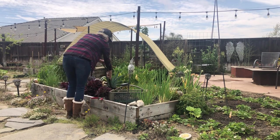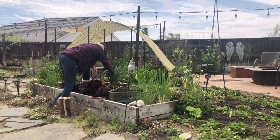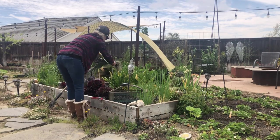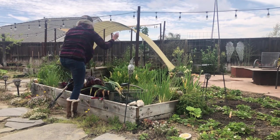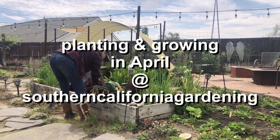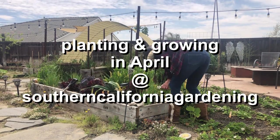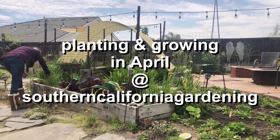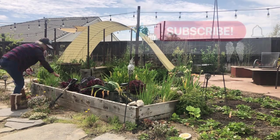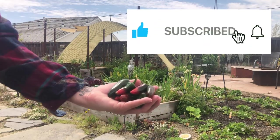Hello garden lovers! What incredibly beautiful weather we're having here in Southern California — we even had some mid-80s a few days ago. Lots of fun going on in the garden, and in this video we will be sharing what we are planting and growing in April.